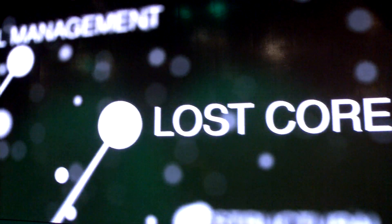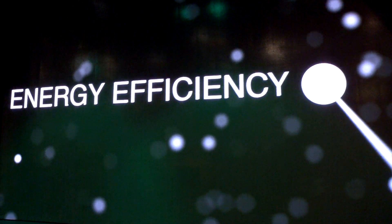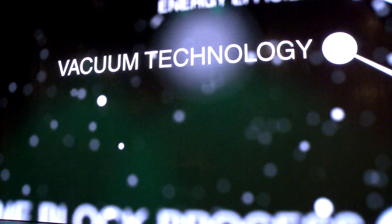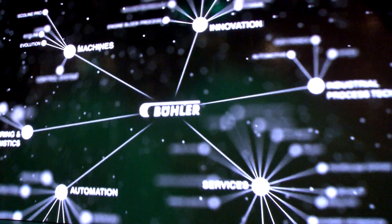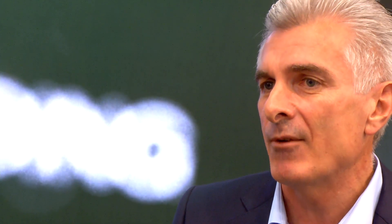Bühler is very much committed to being local with our customers. We have a three-hub strategy: we're in North America, we're in Europe, and we're also in China. We have factories; we can build, we can sell, we can service. GIFA allows us to bring all those markets and customers together in one place where we can show our new innovations, but also welcome our customers and say thank you for everything they've brought to us over the years.